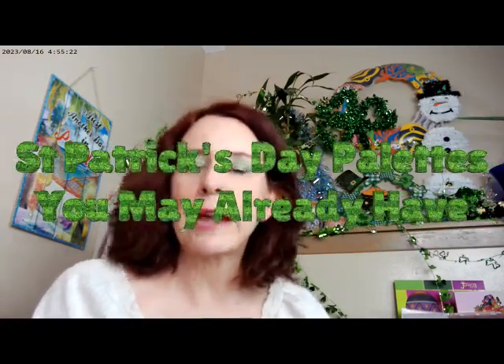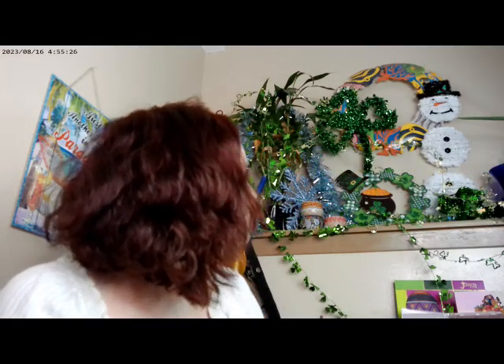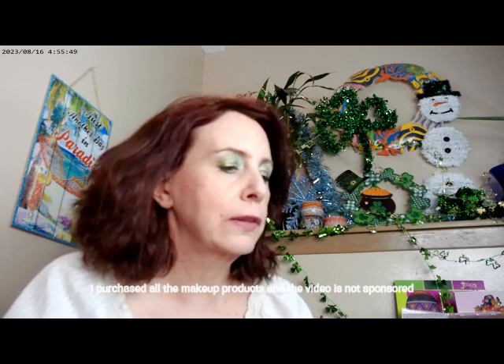Hi, it's Adrienne. How are you doing today? So I'm back with a St. Patrick's Day video, and everything's falling already. I'm here with a St. Patrick's Day video of eyeshadow palettes that you may already have, just in case you want to go ahead and do a really fun St. Patrick's Day look.